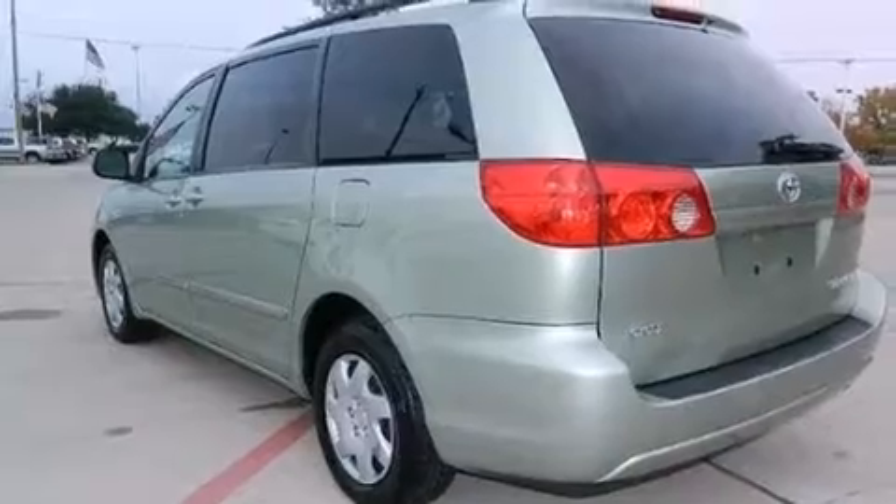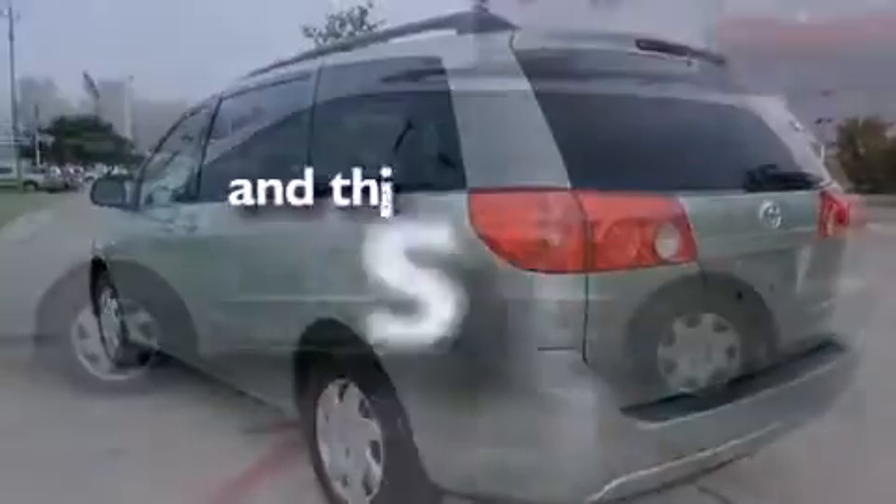Air conditioning, a pass-through rear seat, and this vehicle has less than 73,000 miles.